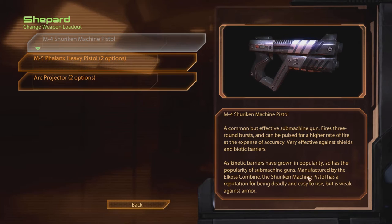And the M4 Shuriken machine pistol — a common but effective submachine gun. Fires three-round bursts and can be pulsed for a higher rate of fire at the expense of accuracy. Very effective against shields and biotic barriers. As kinetic barriers have grown in popularity, so has the popularity of submachine guns. Manufactured by the Elkos Combine, the Shuriken machine pistol has a reputation for being deadly and easy to use, but is weak against armor.